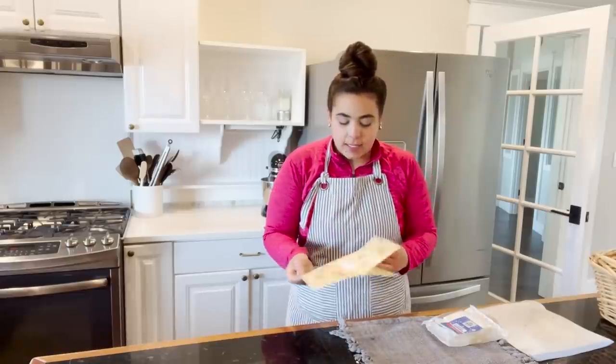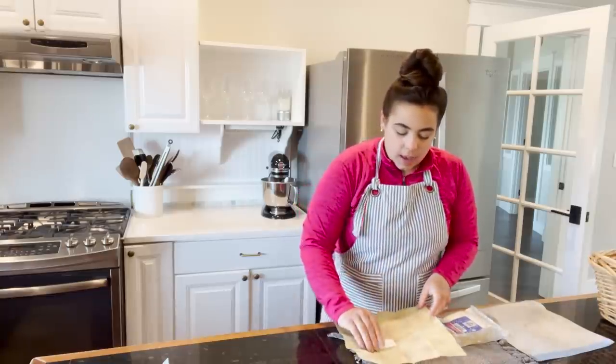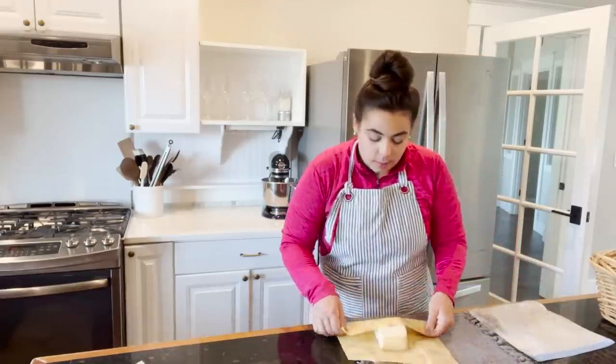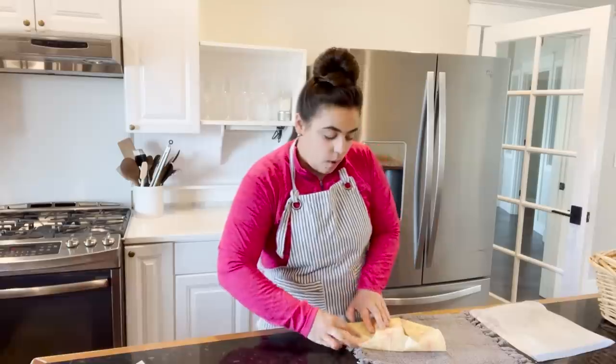Breakfast is in the oven. I set a timer so that I don't forget about it when we go outside. We've got a couple projects and some harvesting and preservation to do.